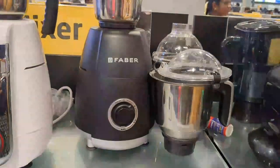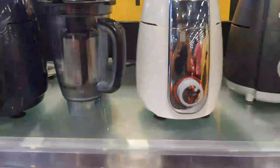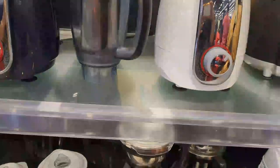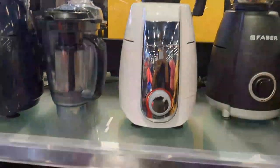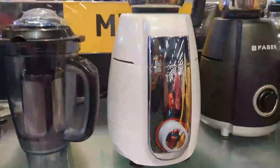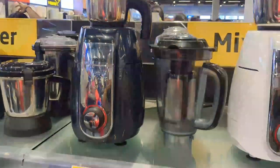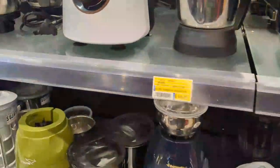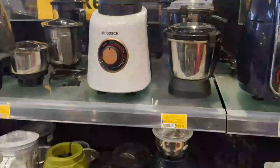This one is Rs. 3,699 for 3 jars. Next, this is Bosch Company, priced at Rs. 6,955 in white color. This Bosch is the same in black, priced at Rs. 5,155.